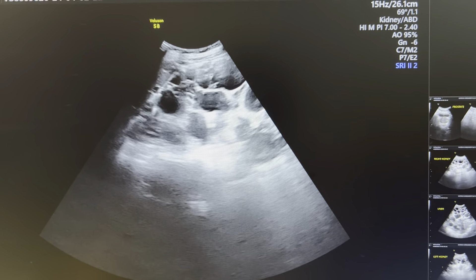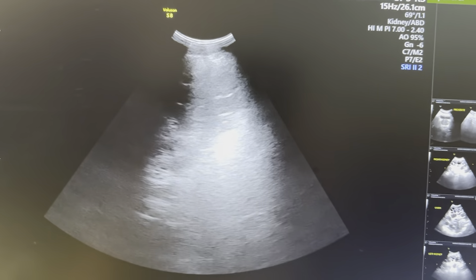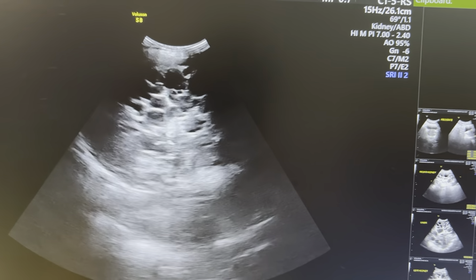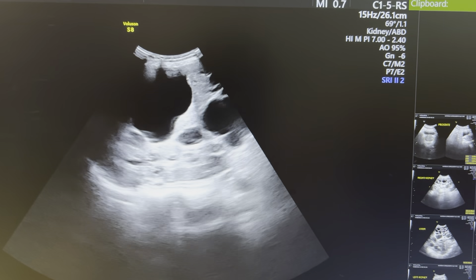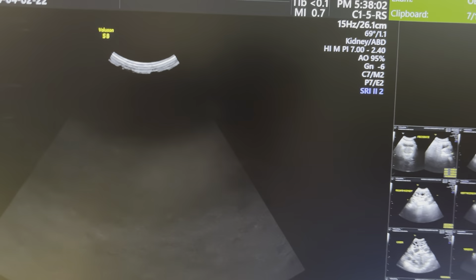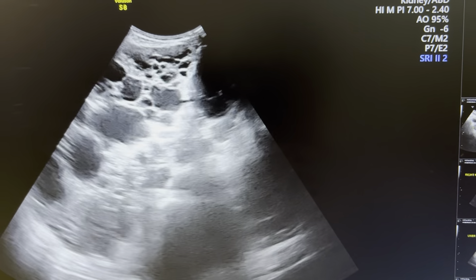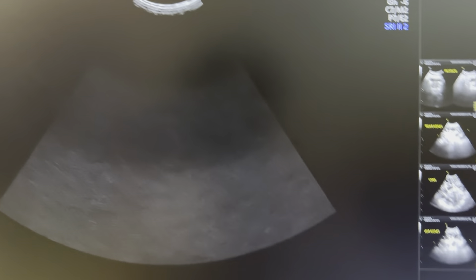The left kidney is showing the same appearance similarly. The patient is not able to move comfortably and is feeling a little bit of pain. This is the liver. The pancreas is also showing a few cysts, making this a very rare case.